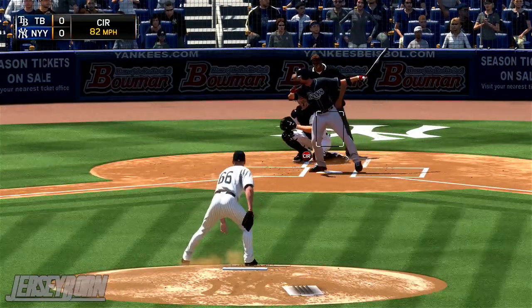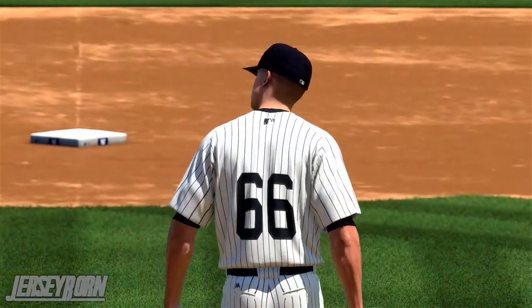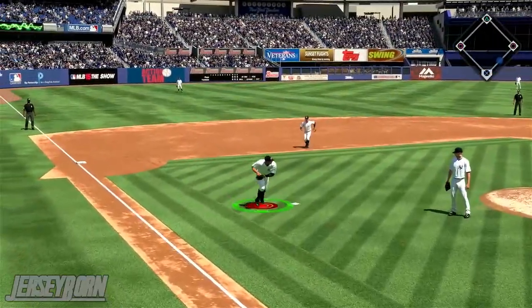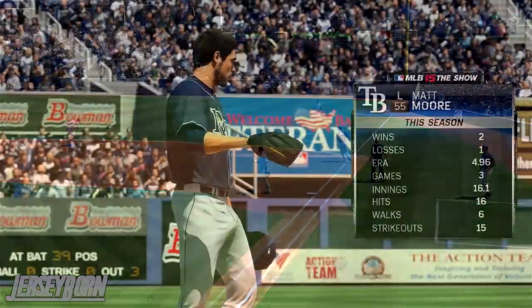Top half of the first, Shane Victorino will start the ballgame off — swinging, he goes down. Then with two outs, Evan Longoria comes up and Alex Rodriguez makes a beautiful play on the dribbler down the third baseline. Make sure you don't pop out your hip there, A-Rod.